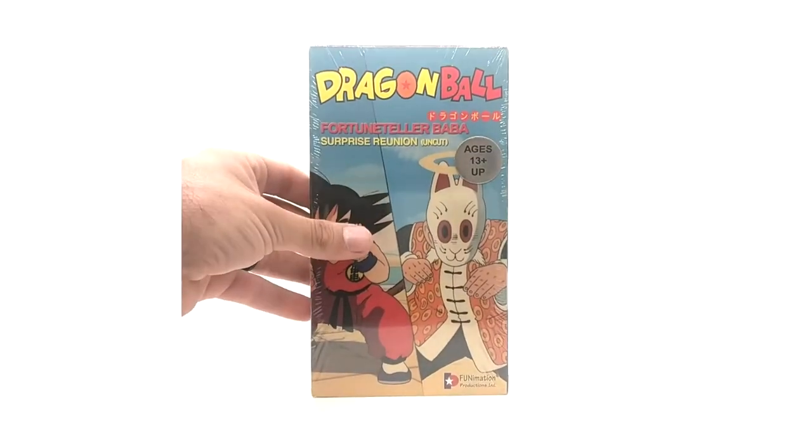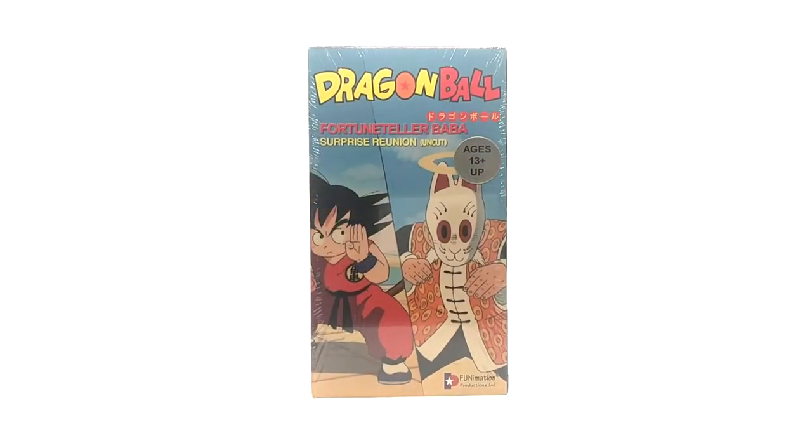Next we have Surprise Reunion — possibly one of the hardest uncut VHS tapes to get factory sealed. It took me and my buddy forever to find it sealed. Personally, the last uncut sealed tape I got was West City Chase from the Red Ribbon Army Saga — that one's super hard too. These two are debatably the hardest uncut tapes to get sealed. Edited is a whole other factor we're not even going to talk about right now.